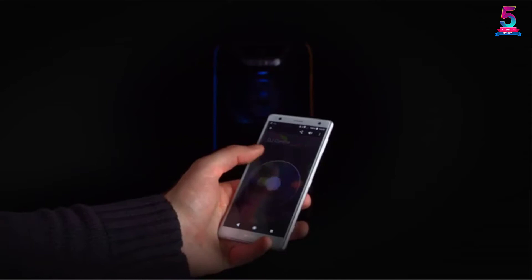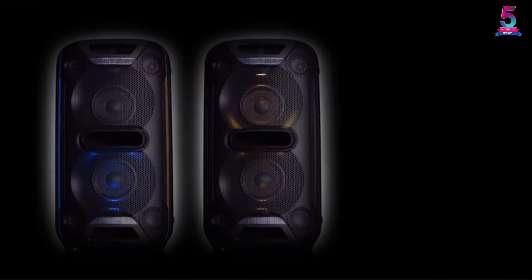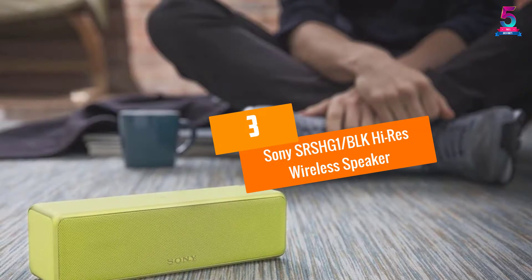It has a USB cable that allows you to charge your smartphone and small devices. Furthermore, you can connect multiple speakers with wireless party chain via Bluetooth technology. It is powered by a 110V outlet to provide loud sound that lasts for the entire party.